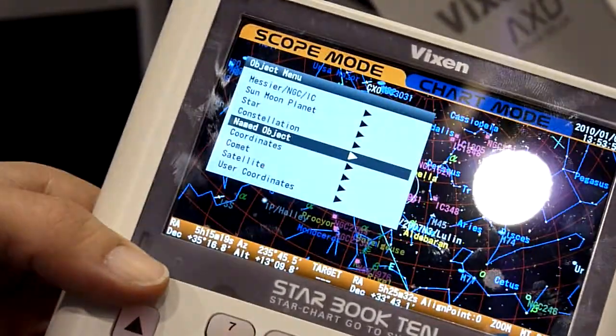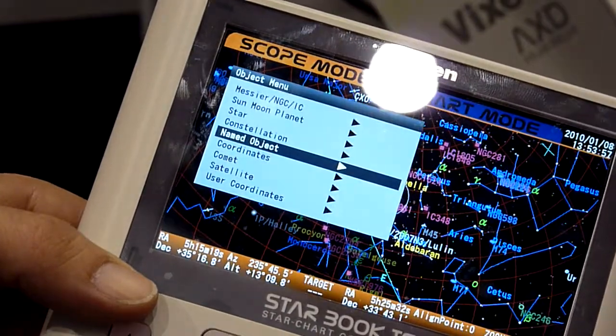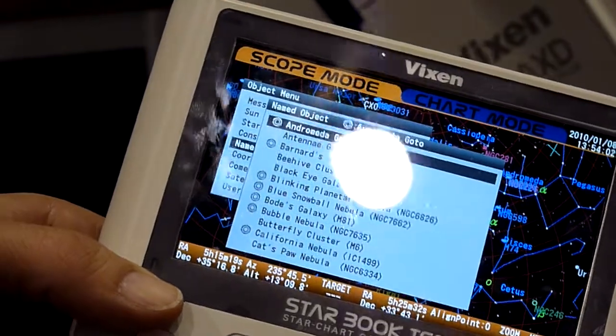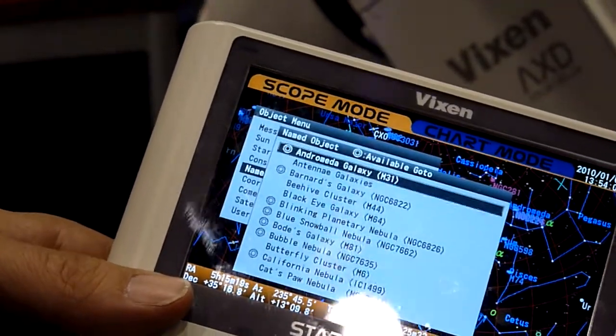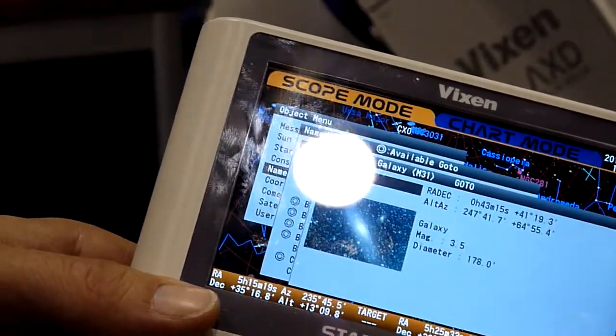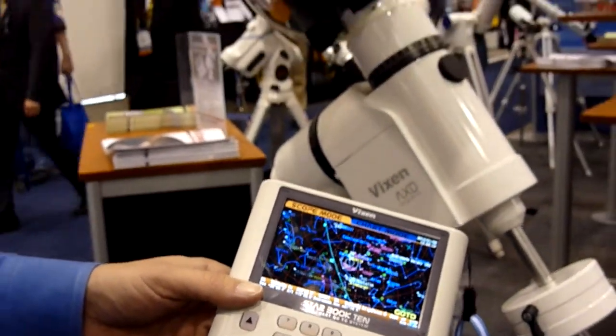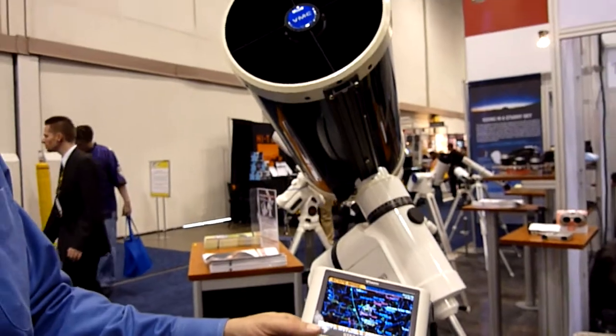One of the neat features is that you can go to Named Objects, which is kind of the top 110 greatest hits of the galaxy. For example, it goes to Andromeda Galaxy — I choose that, and it shows you a picture of the object. If that's what I'd like to see, I can hit Go To and the telescope will directly move to that object.